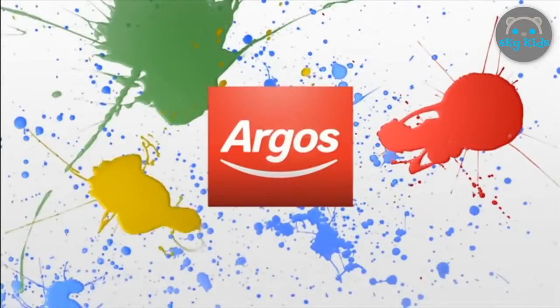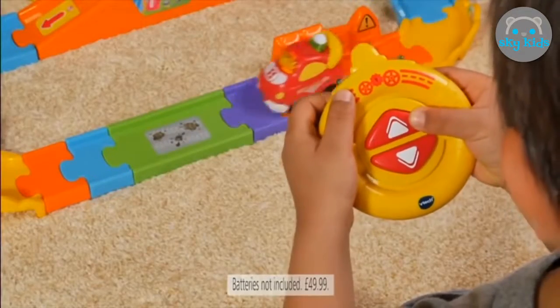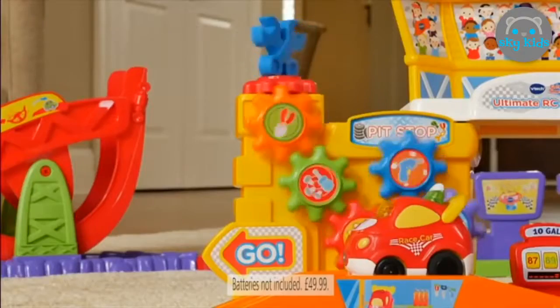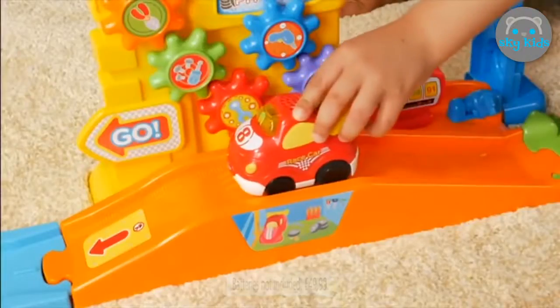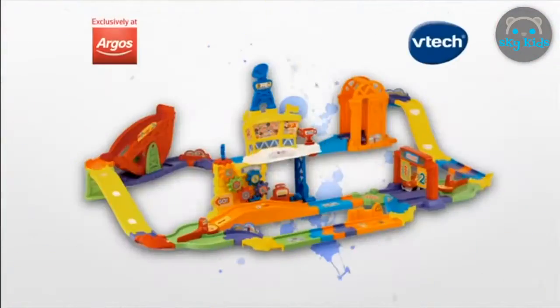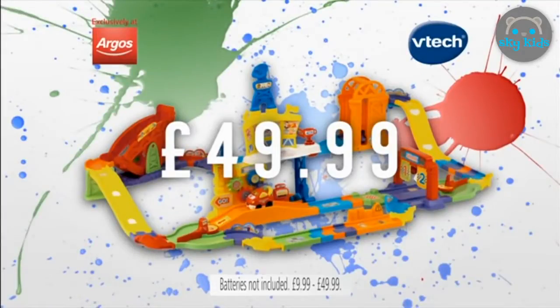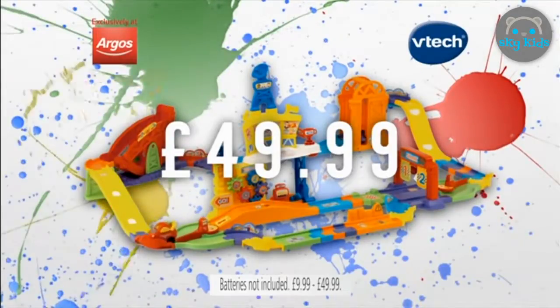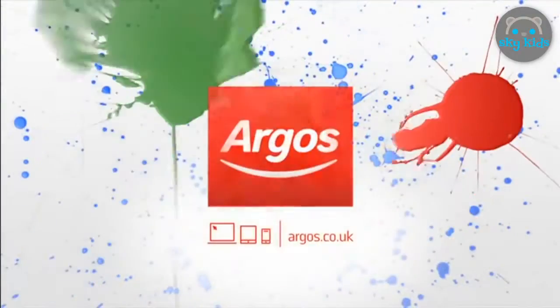At Argos, go get playing — go, go, go with the Toot Toot Drivers Radio Controlled Raceway. Race through four interactive zones: the start line, pit stop, the stunt zone, and the motorized lift. Smart points trigger fun phrases, sounds and music as you race along. Exclusively at Argos, get the Toot Toot Drivers RC Raceway from VTEC for $49.99. All these other VTEC toys are also only available at Argos. Go play, go Argos!